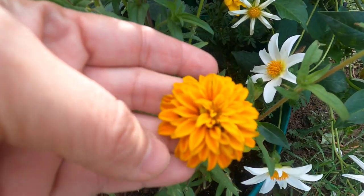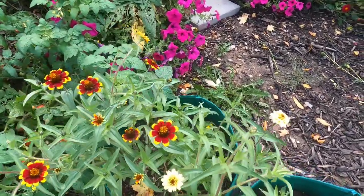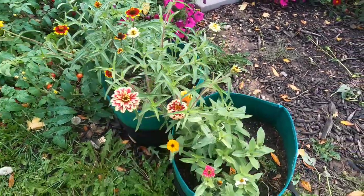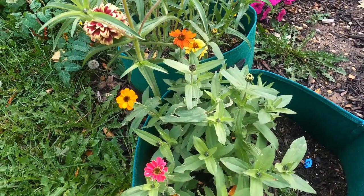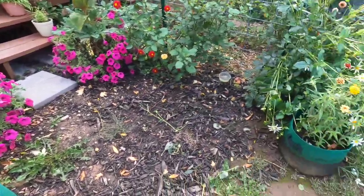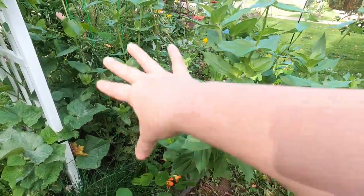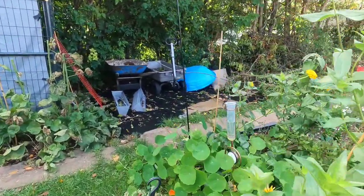These little zinnias are so cute — tons of pretty little colors, and I really like the darker orange in the middle. They finally made their growth in the grow bags; they took so long but they're finally here, just in time to get frozen. These other zinnias — I'm trying to remember the variety, I want to say it starts with an 'I'. All the other zinnias have gotten super tall and with all the rain we've had are really starting to fall over. The kitchen garden is pretty much done for the season.